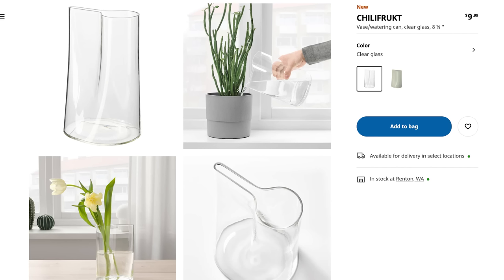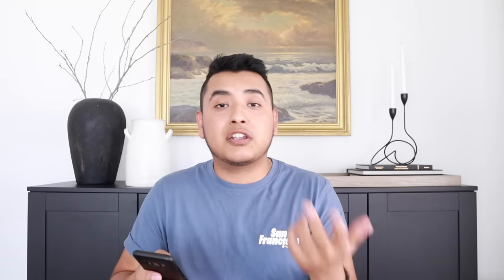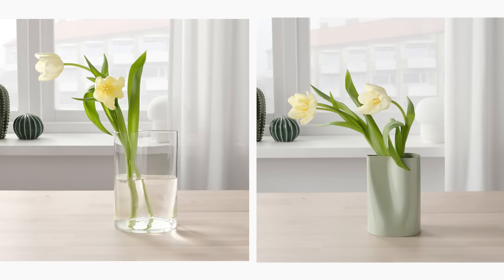Sorry if I pronounced the names wrong — I will put them up on the screen. This first one is called the Chilk Frucht Vase and it comes in two options: a clear glass or a light muted green color. This one is $9.99. Keep in mind these prices are in US dollars. I really like the glass one — it has an organic shape in a modern way, perfect even for a minimalist. Put it on a shelf, add some branches or fresh flowers. Very versatile and not bad for $10.